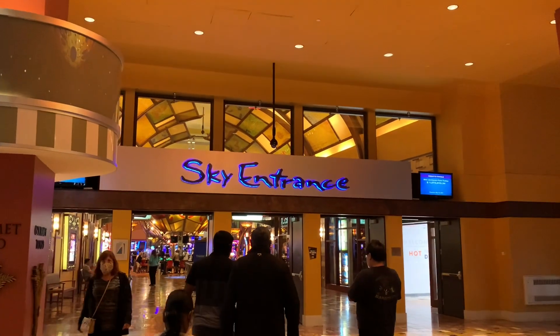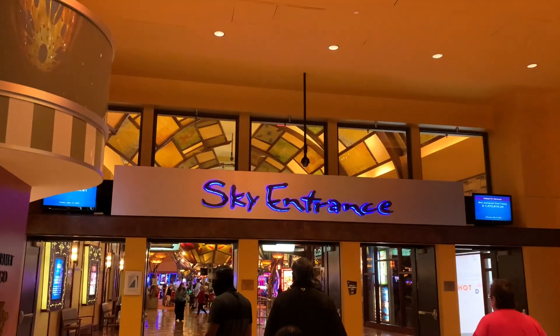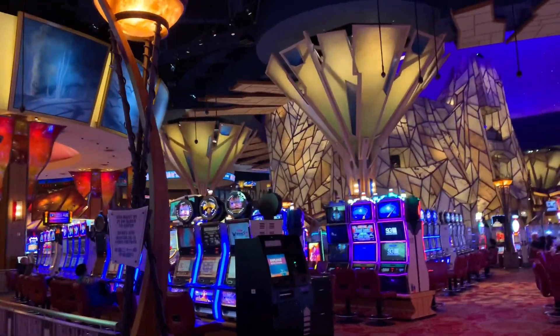We are going to see two casinos in this building. We are going to see the sky entrance casino. We are going to see the lighting and the price of the slot.